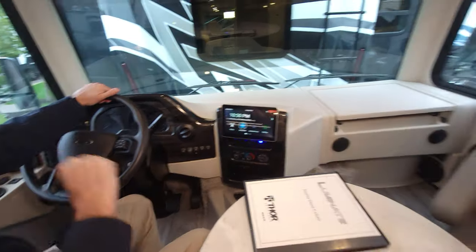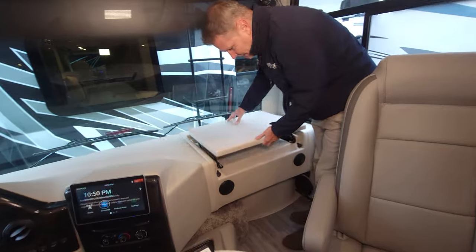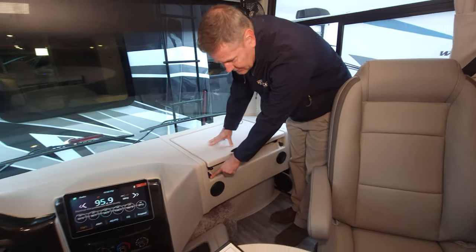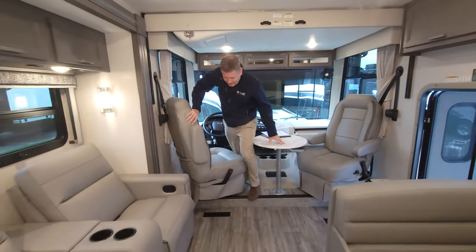Check out this flip-out dash workstation for the passenger — it actually pulls out like that when you're sitting there. There's a plug down below with a 12-volt outlet that runs off the 1,800-watt inverter, so you can stay powered while you're on the go.